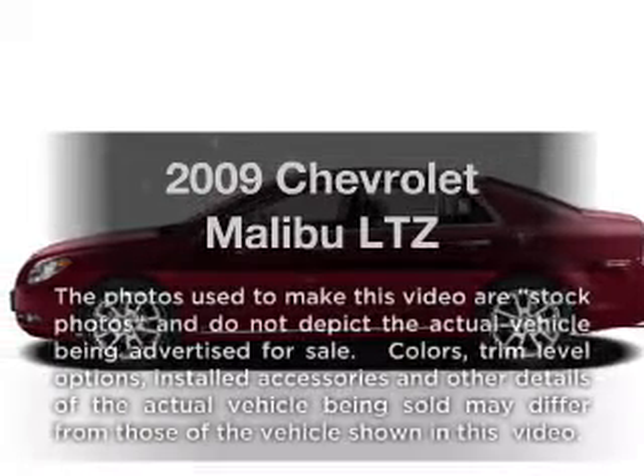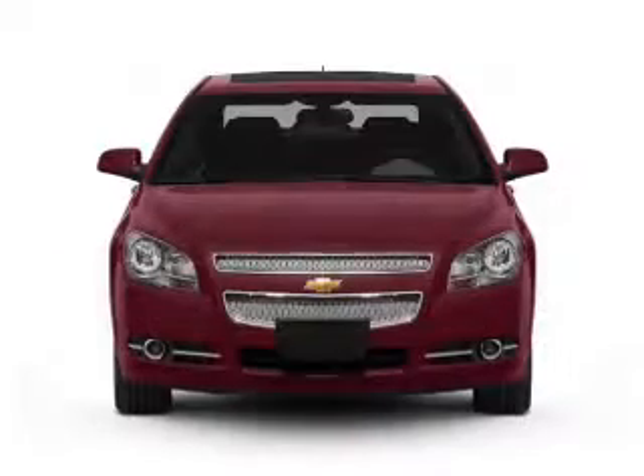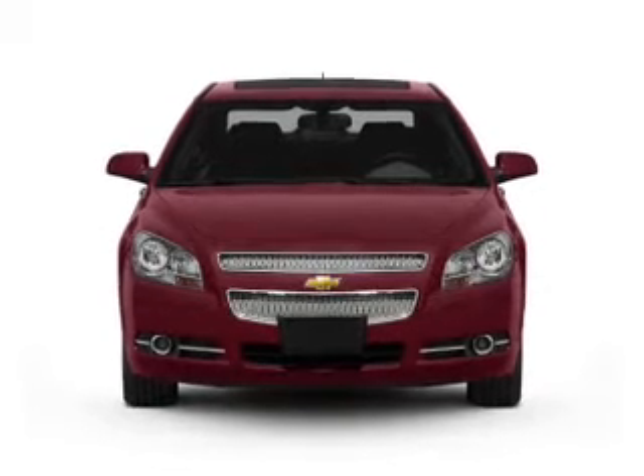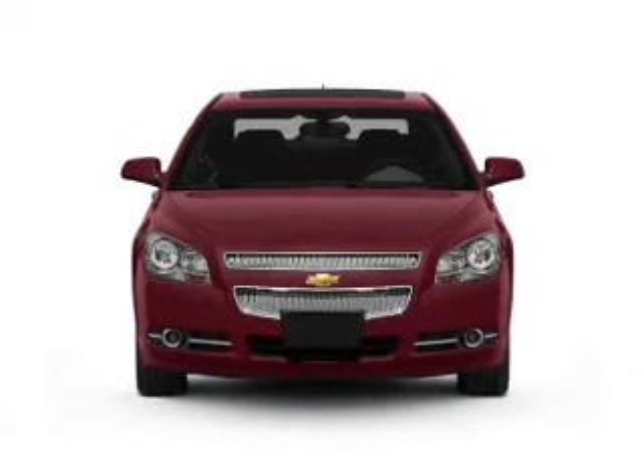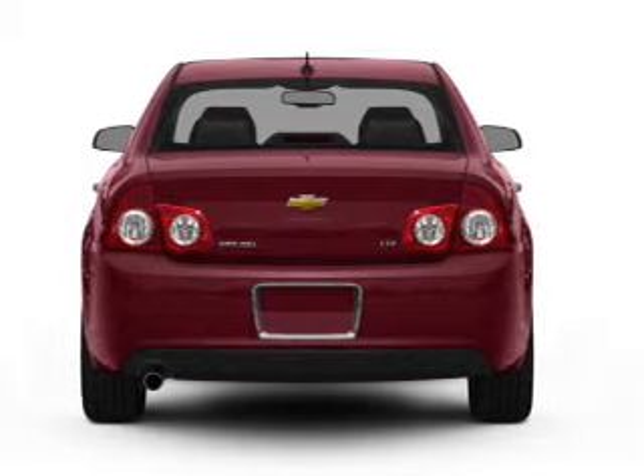Check out this 2009 Chevrolet Malibu. If you're looking for an automobile with great attributes, look no further. With an efficient four-cylinder engine, the powertrain includes front wheel drive, driven by a six-speed automatic transmission.